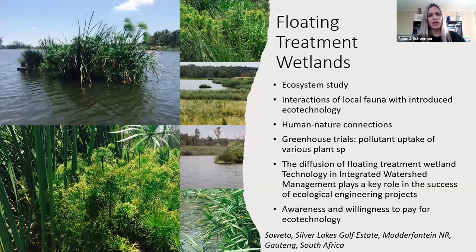Our first case study looks at floating treatment wetlands, based on full ecosystem studies. What had to be taken into consideration was the interactions of local fauna with introduced eco-technology — where we got a few surprises — as well as human-nature connections in parallel to building and launching trials on polluted water bodies. We also did greenhouse trials in almost anaerobic conditions to see worst-case scenarios. The diffusion of floating treatment wetland technology was applied in integrated watershed management and proven to play a key role in ecological engineering projects.